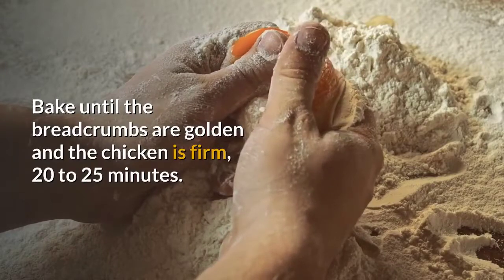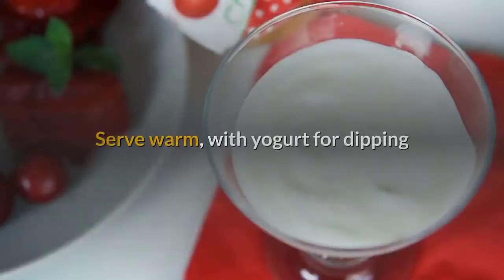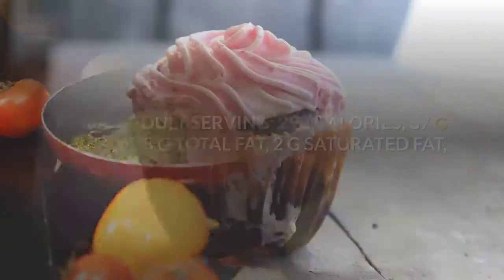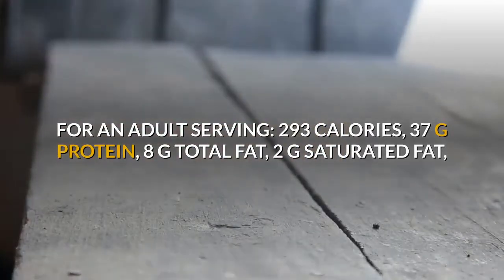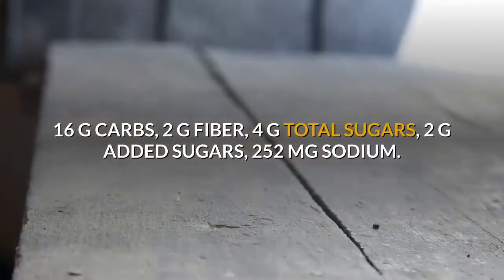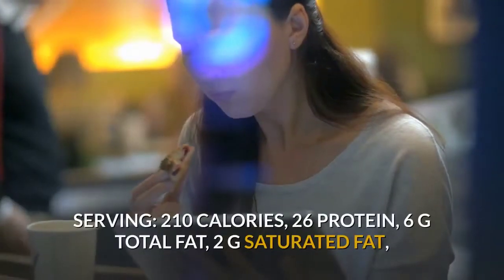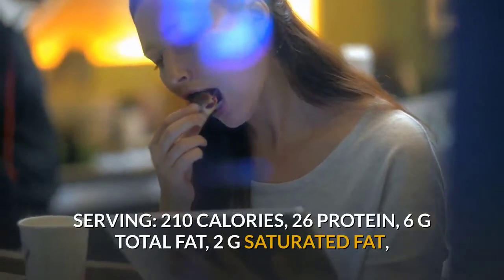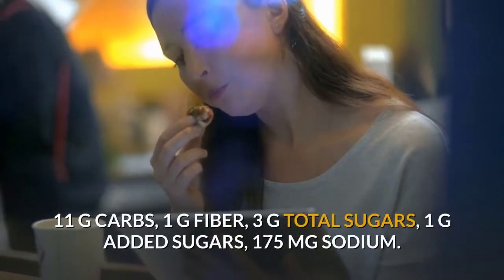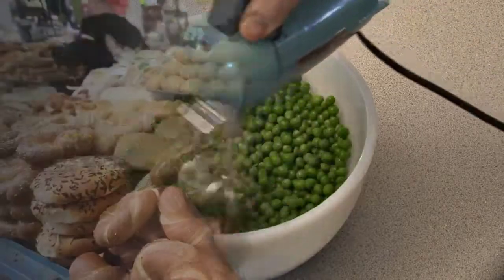Spray over the top with olive oil and bake until the breadcrumbs are golden and the chicken is firm, 20 to 25 minutes. Warm any leftover butternut mac and cheese and peas in the microwave. Serve warm with yogurt for dipping. Makes 4 servings for adults or 6 for kids. Adult serving: 293 calories, 37g protein, 8g total fat, 2g saturated fat, 16g carbs, 2g fiber, 4g total sugars, 2g added sugars, 252mg sodium. Child serving: 210 calories, 26g protein, 6g total fat, 2g saturated fat, 11g carbs.